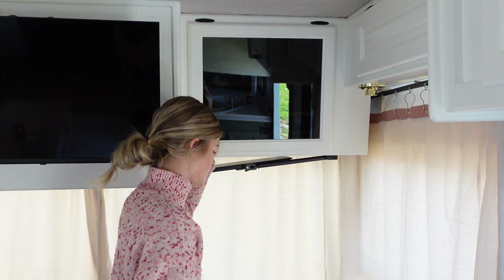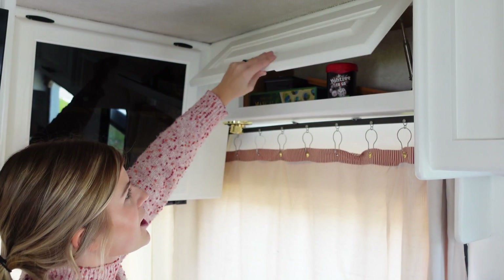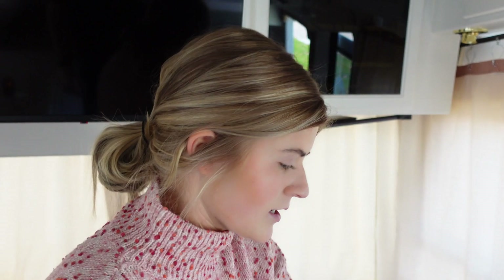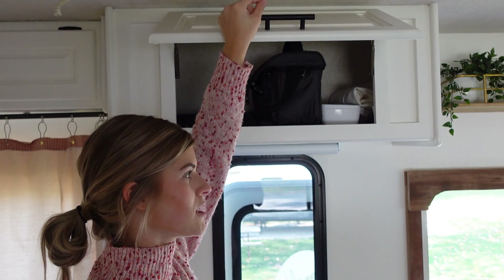This is our games cabinet. We like to play cards a lot and lots of games, so we needed a special compartment for that. Up here, we have all of our technology stuff — all of our camera equipment, headphones, chargers, SD cards, all that kind of stuff is in there.